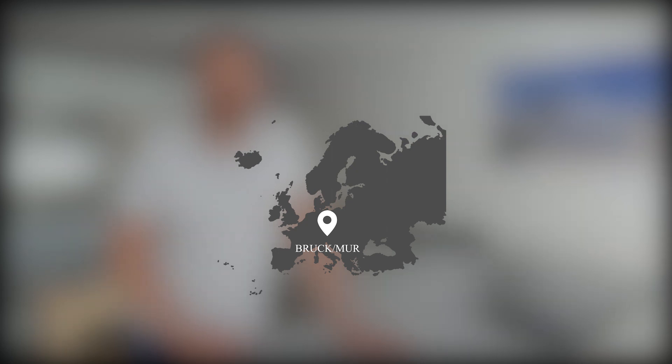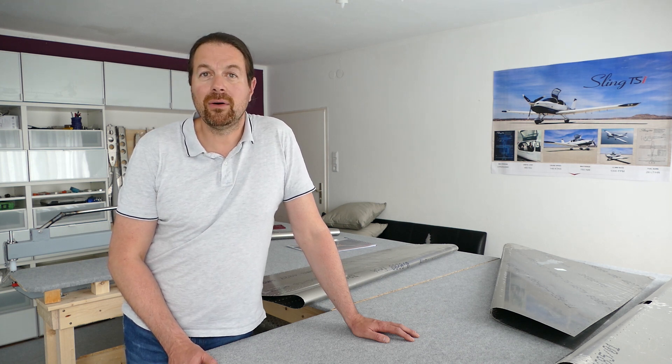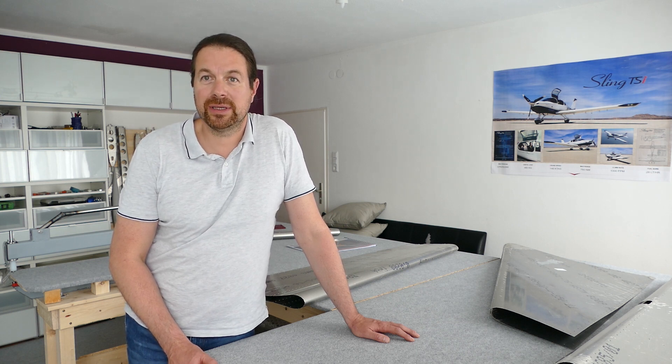I'm building in Europe — my home base is Kapfenberg, LOGK. I have to deal with the Austrian Aviation Authority, and they were quite helpful. I now have permission to build the Sling TSI. In Austria there's a special club called the Igo Ettrich Club — a club of home builders. They are really helpful and handle all the build inspections. For example, when you close up the wings, someone will come over to check your work and help ensure everything is safe and correct.